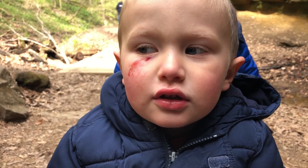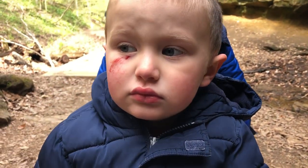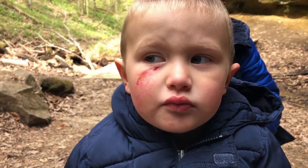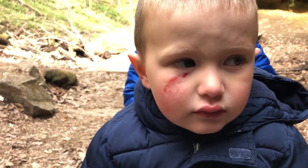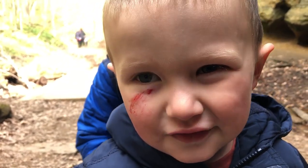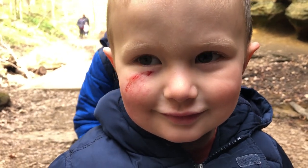How'd you get that boo-boo on your eye? I fell down. You fell down? What'd you fall down and land on? On the stick I was holding. We got lucky it didn't hit your eye, huh? Give me the best tough guy face you've got. Oh, that's a good one. Now give me a sweet-boy smile. That's sweet.